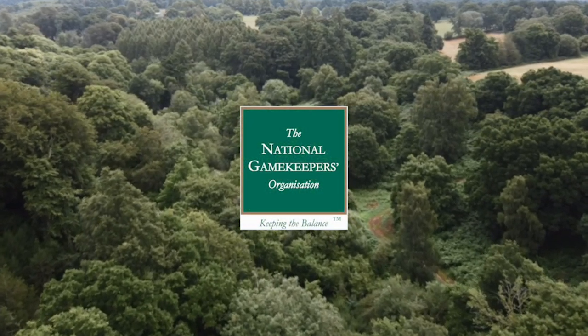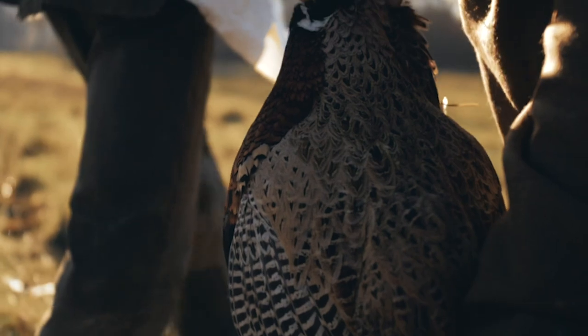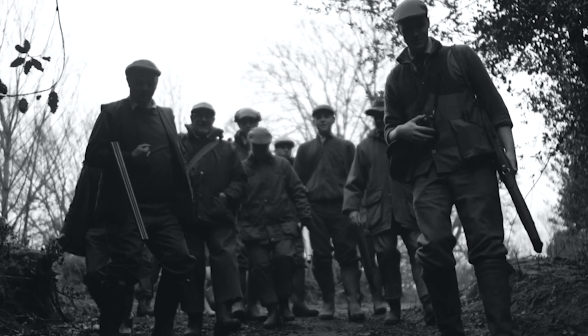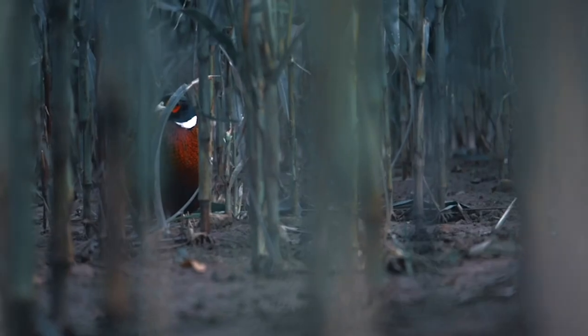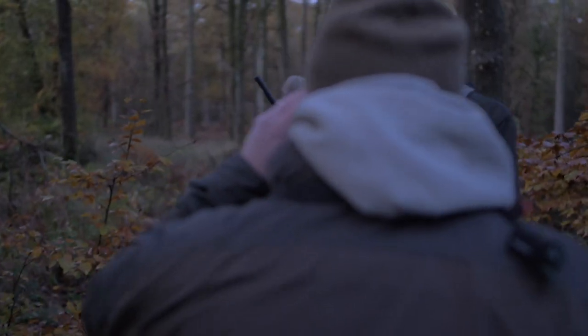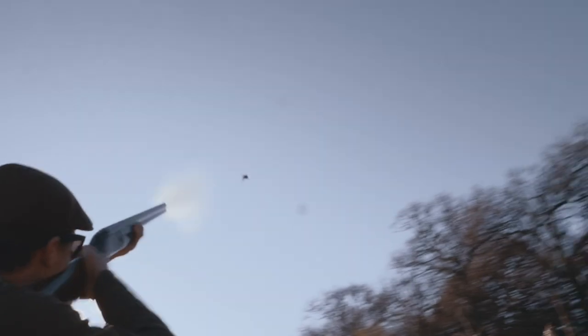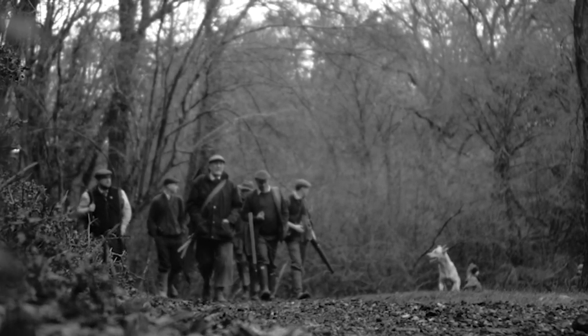Joining the National Gamekeepers Organisation is a choice for all shooters and gamekeepers — help promote, protect gamekeeping, conservation and shooting as we know it today. Get on the front foot. Support an organisation that will defend what you love, and we do. NGO membership comes with £10 million of third party liability, a dedicated firearms licensing team, legal support, as well as many many other member benefits. Be part of Britain's biggest conservation movement.